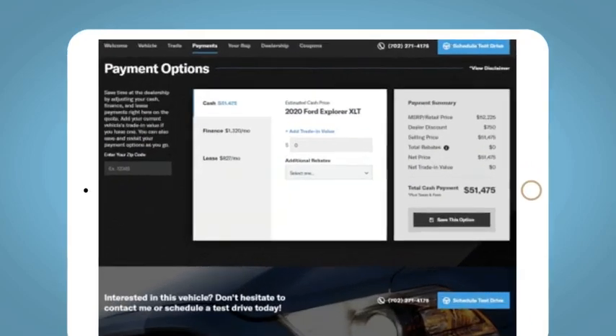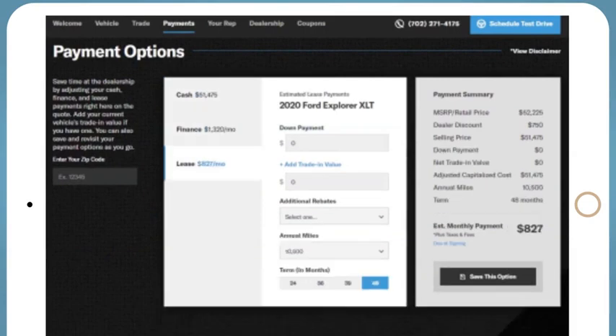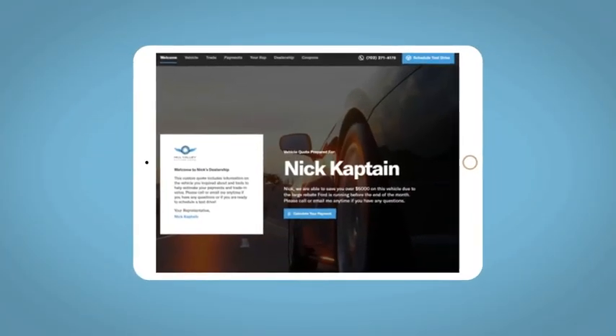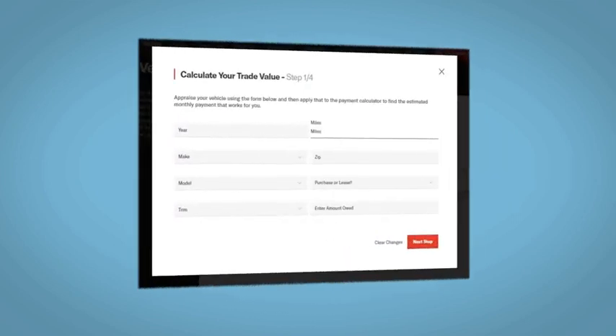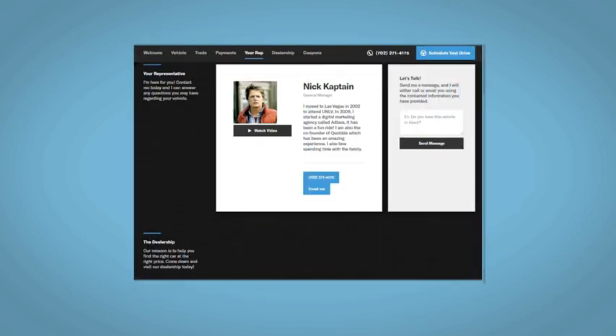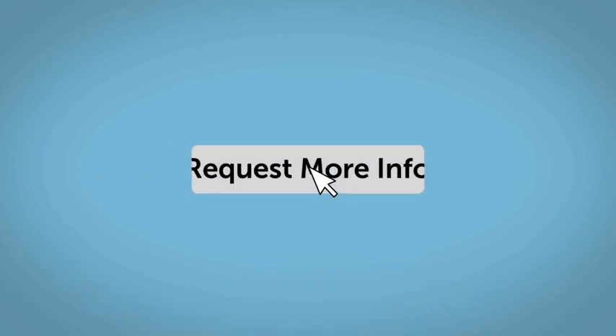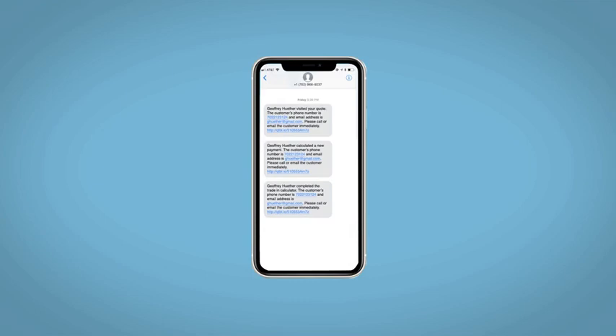You can easily calculate the cash, finance, and lease options available to you. All incentives and rebates will be right at your fingertips, along with the ability to value your trade and learn about your potential salesperson. Do this all from your home at Your Pace and Your Way. Fill out the Request More Info form, and we will text and email your very own personalized e-quote today.